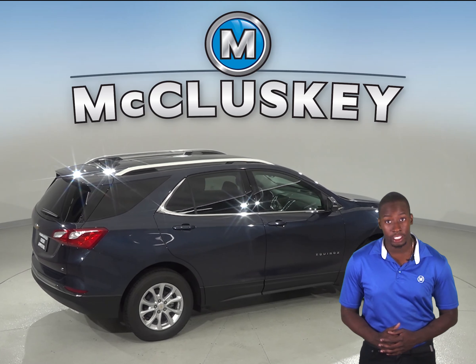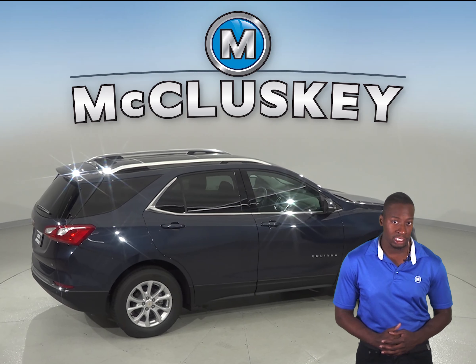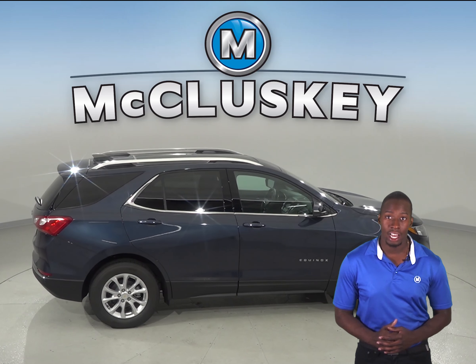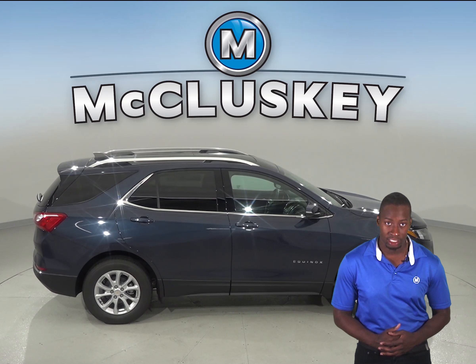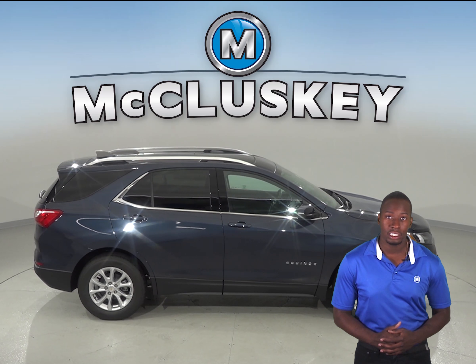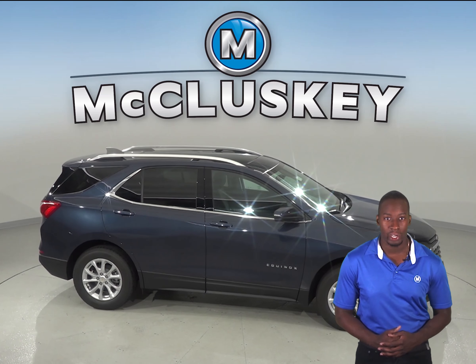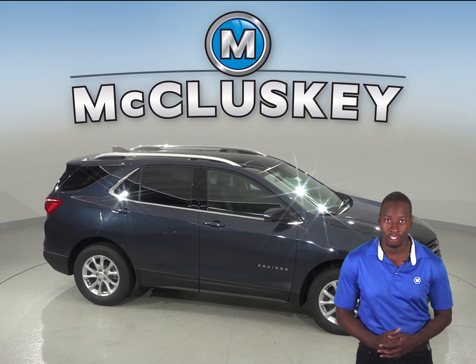The Chevrolet Equinox instruments include an oil pressure gauge and a temperature gauge, which could save your engine. The Mazda CX-3 does not have an oil pressure gauge. Come see why the 2019 Chevrolet Equinox is the better SUV and try it before you buy it with our free 48-hour test drive here at McCluskey Chevrolet.